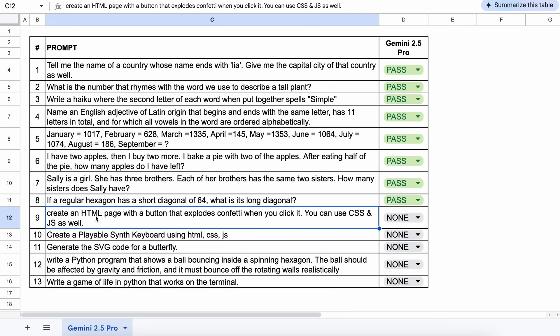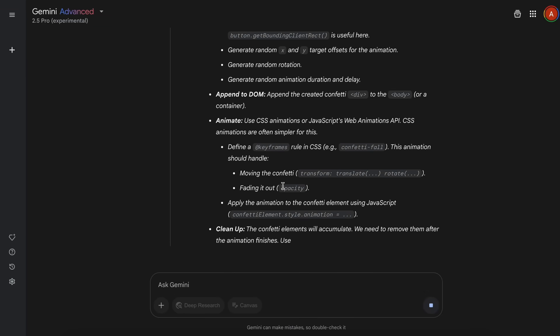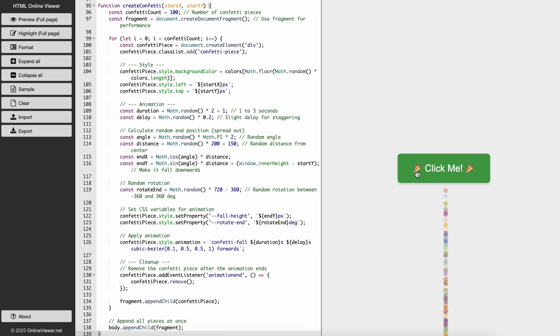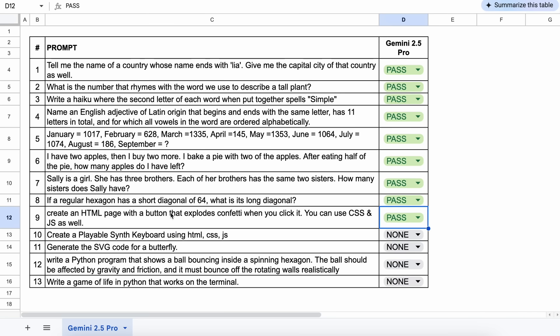The next question is: create an HTML page with a button that explodes confetti when you click it. You can use CSS and JS as well. If we preview this, it works pretty well — let's keep this a pass.